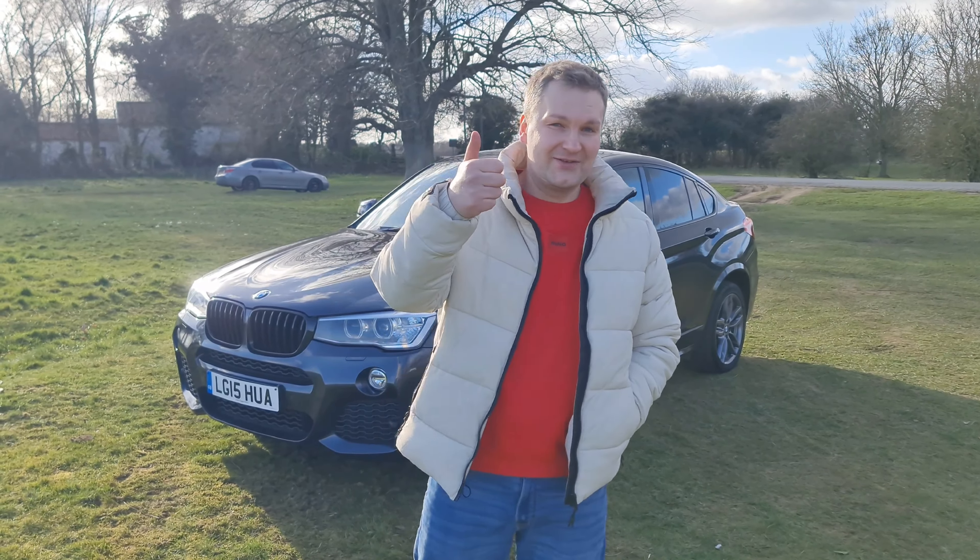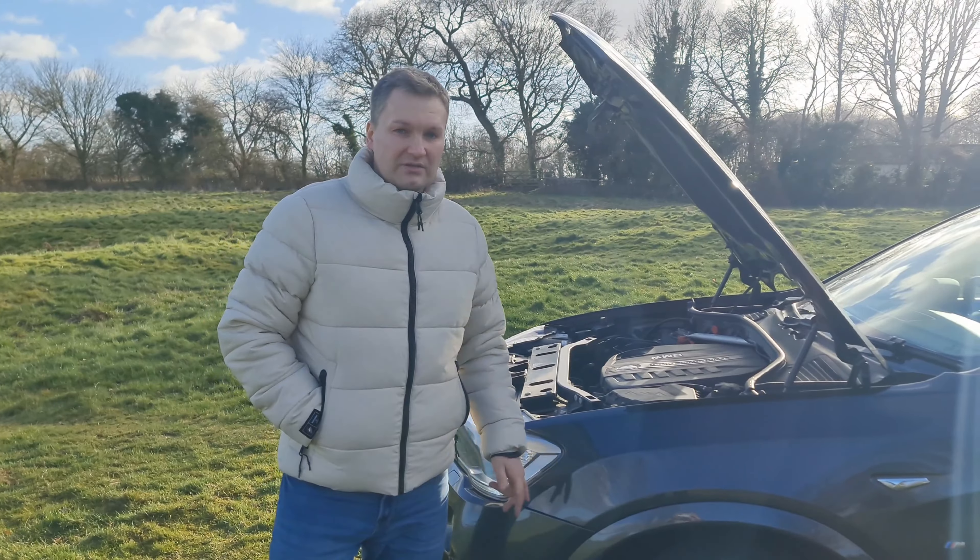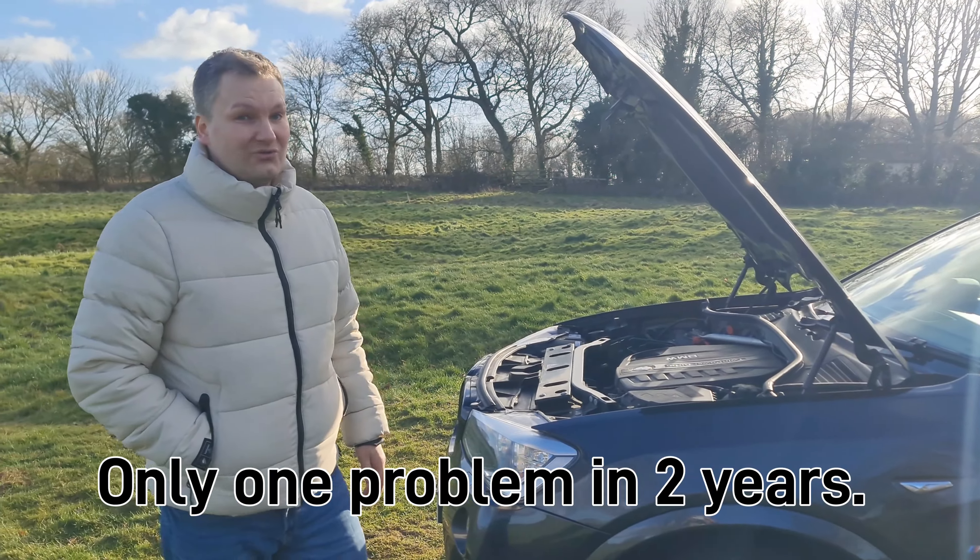What I've got for you today is this beautiful BMW X4. It's a 2015 model, 3-litre M Sport, so it has plenty of power. This car has plenty of space and a beautiful interior as well. The owner has had it for over two years, so we'll be able to tell you his experience and whether you should look for one like this for yourself. Let's go.